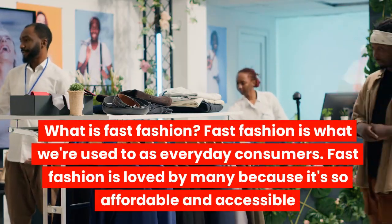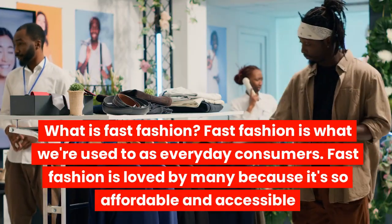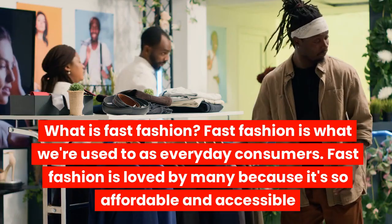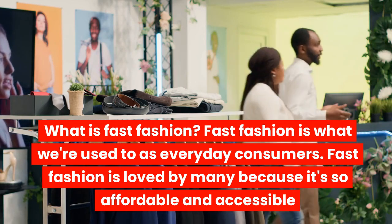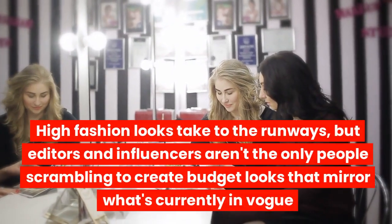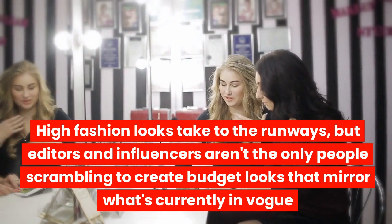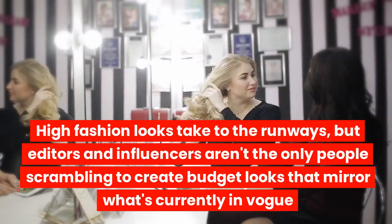What is fast fashion? Fast fashion is what we're used to as everyday consumers. It's loved by many because it's so affordable and accessible. High fashion looks take to the runways, but editors and influencers aren't the only people scrambling to create budget looks that mirror what's currently in vogue.